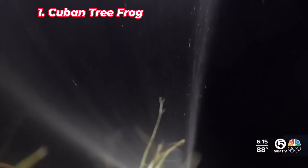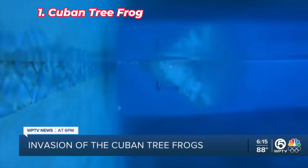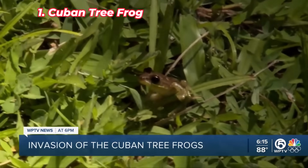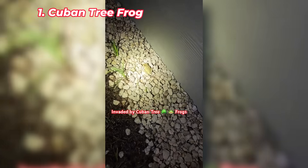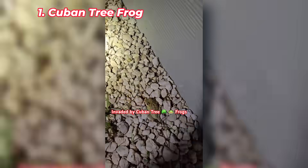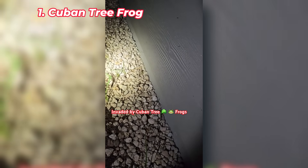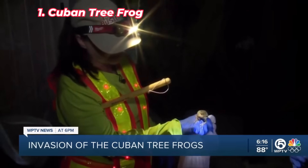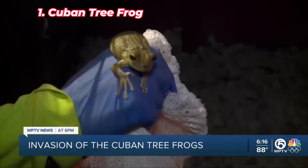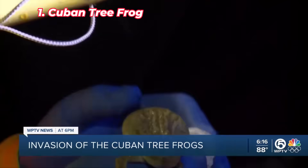The Cuban tree frog is an invasive species that has taken over many areas in Florida. Introduced from the Caribbean, these large frogs compete with and even prey on native frogs, significantly reducing their populations. Cuban tree frogs are highly adaptable and often invade homes and urban areas, hiding in electrical boxes and clogging plumbing systems. Their skin secretes toxins that deter predators but can also cause irritation to humans. The Cuban tree frog's rapid spread has made it a serious threat to Florida's native amphibians and has created challenges for homeowners dealing with their presence.